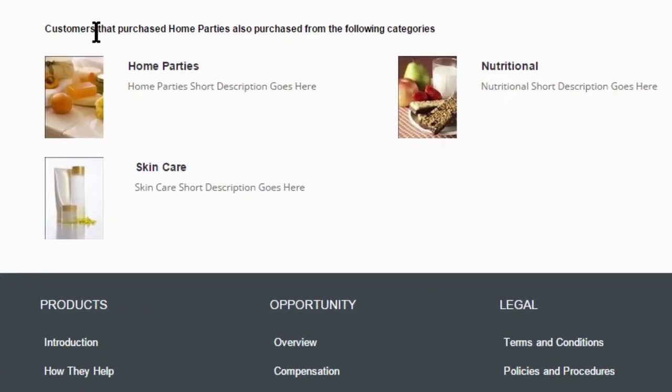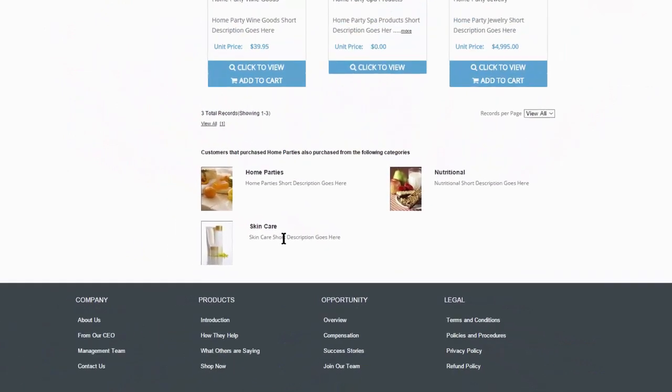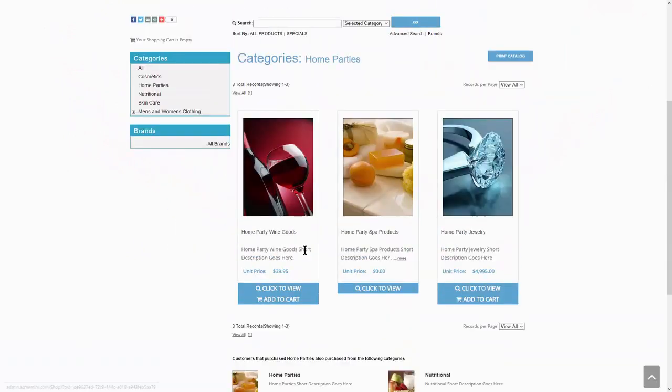Every customer who makes a purchase is also a good prospect for upselling for additional items, and the powerful complementary items feature will be sure to pique their interest and drive additional sales.